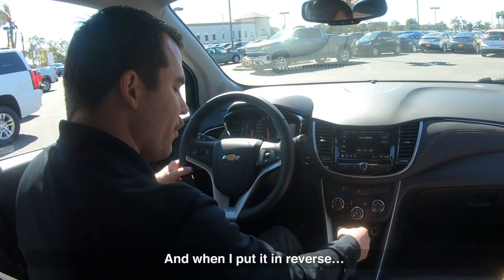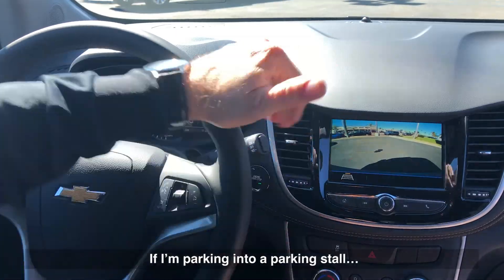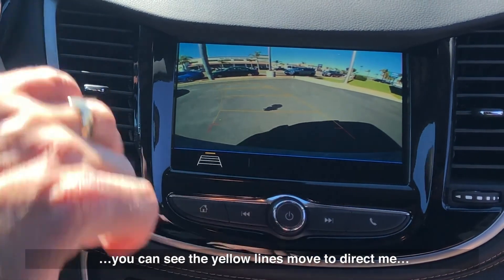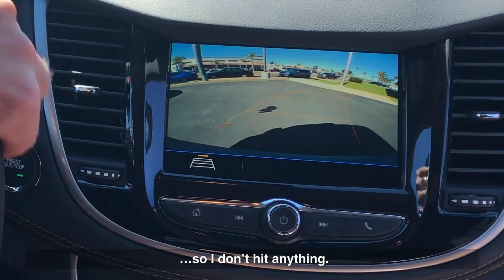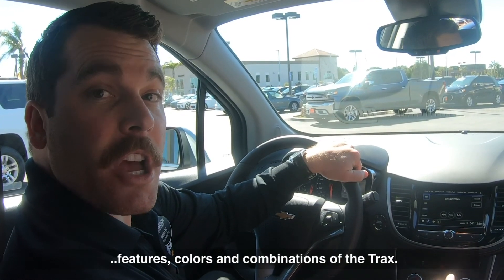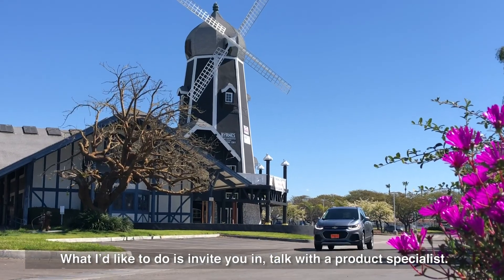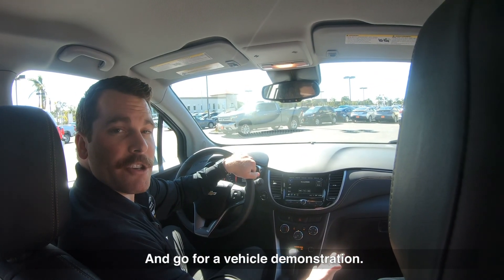When I put it in reverse, you'll see it has a very nice backup camera. If I'm parking into a parking stall, you can see the yellow lines move to direct me so I don't hit anything. With so many different trim levels, features, colors, and combinations of the Trax, I'd like to invite you in to talk with a product specialist and go for a vehicle demonstration.